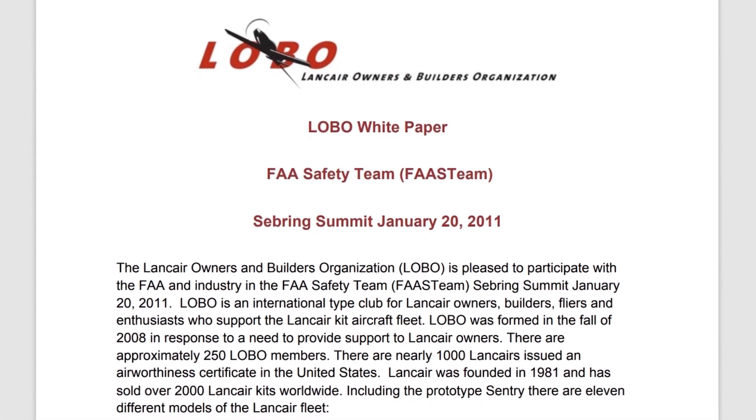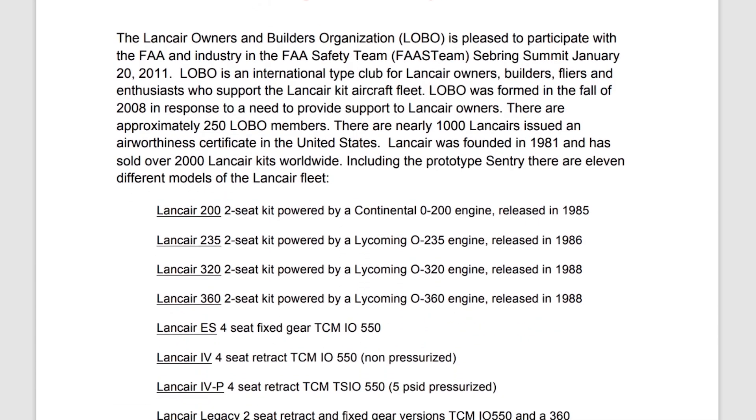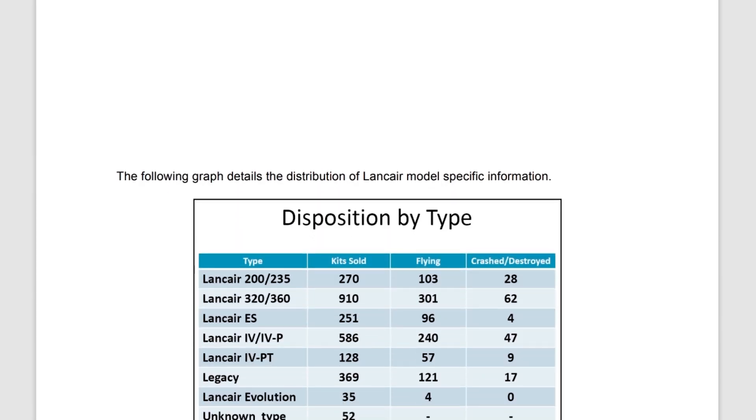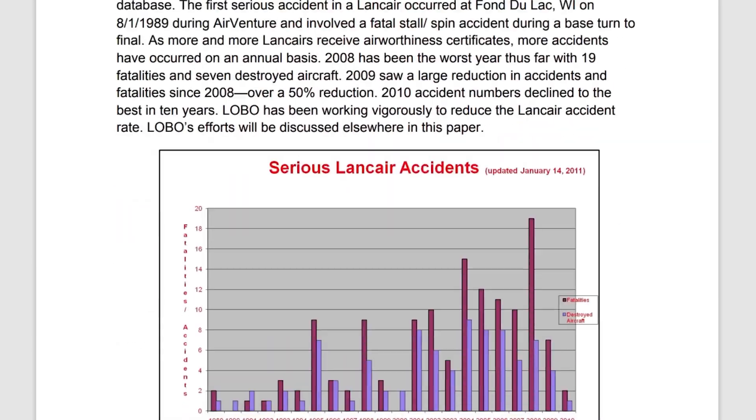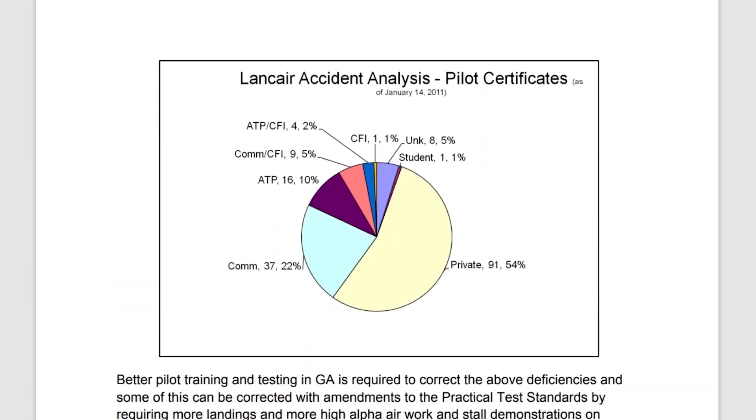Also, there's a good article from the Lancer Owners and Builders Organization and the FAA safety team that analyzed all the accidents. Give it a read — there are pretty interesting charts that will answer many of your questions regarding the safety of these birds.